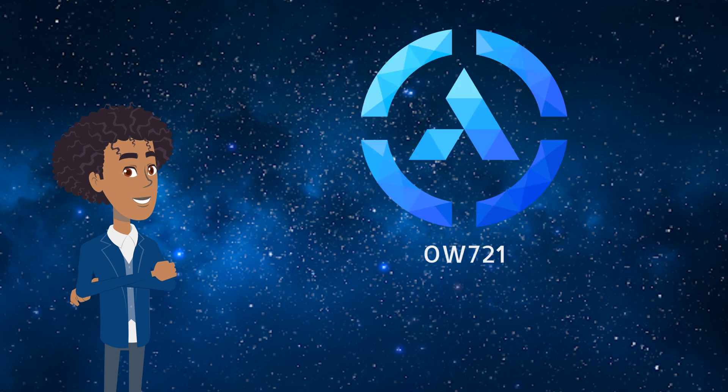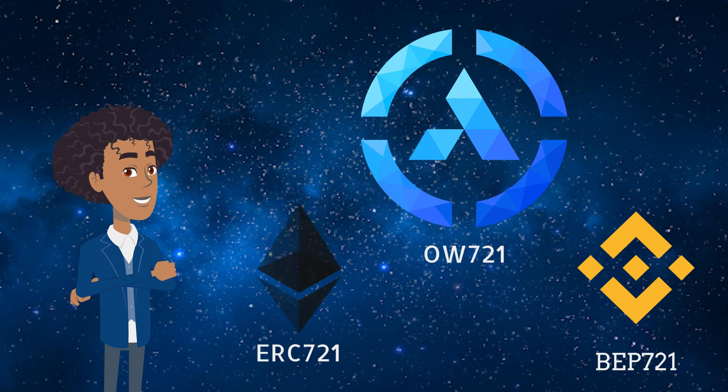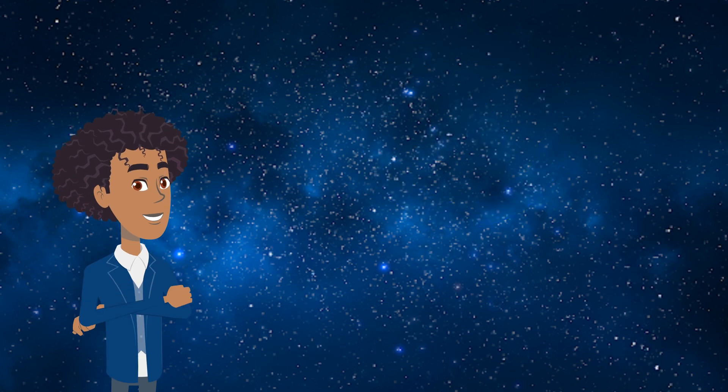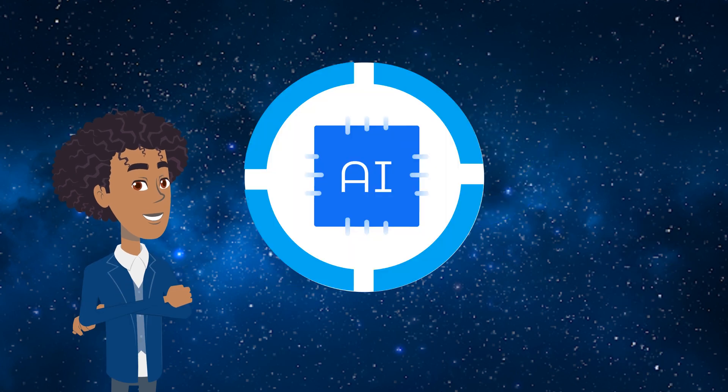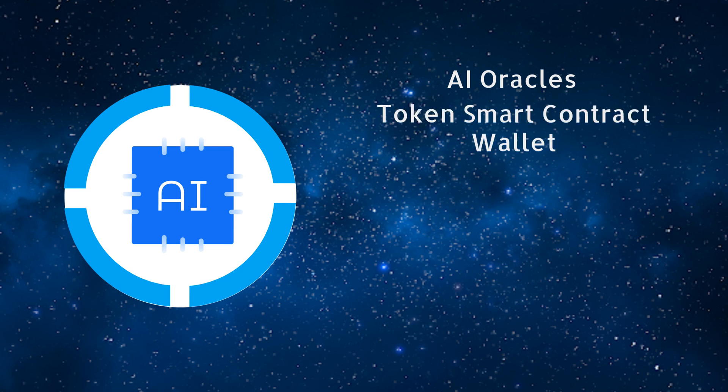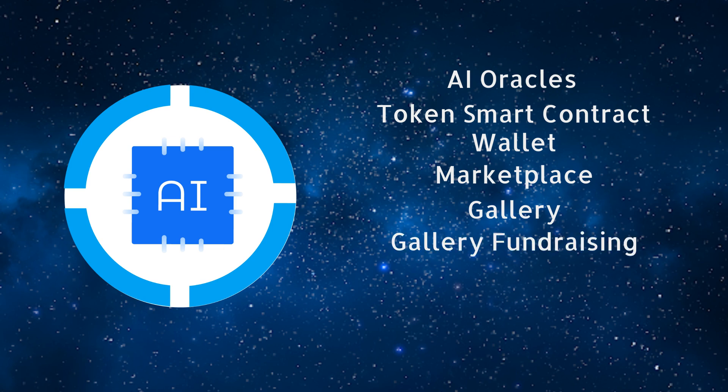Today, we introduce the OW721 token, an extended standard of the BEP721 and ERC721 tokens, and give you a taste of what can be done with your freshly minted NFT on the Orichain mainnet. Orichain mainnet is providing the complete ecosystem to AIWrite, including AI Oracles, token smart contract, wallet, marketplace, and now introducing gallery, gallery fundraising, and DeFi opportunities.